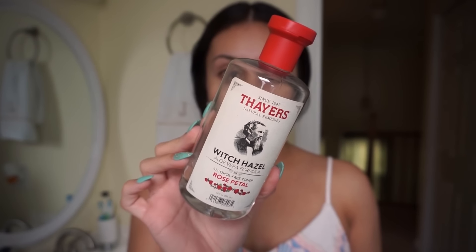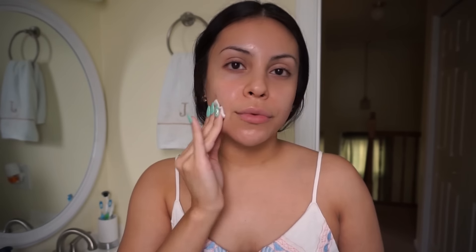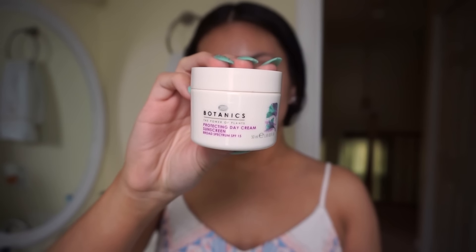After washing that off, I'm taking my Thayer's Rose Petal Witch Hazel — you can get this at GNC or Amazon. I love this because it's alcohol-free so it doesn't irritate or burn my face, but it helps a ton if you have acne scarring or acne. I definitely recommend this.